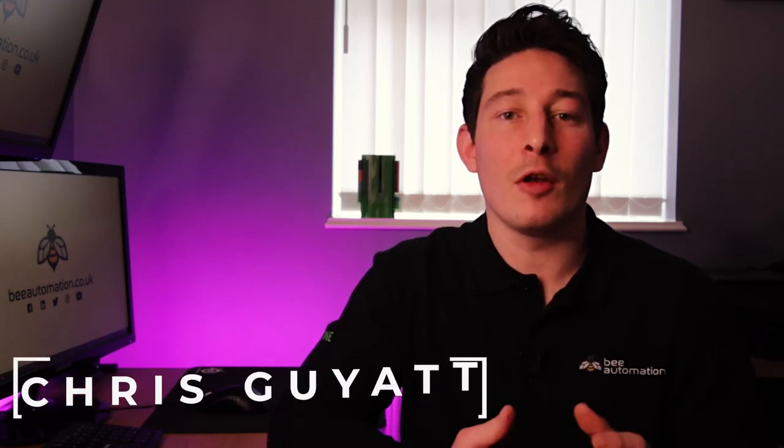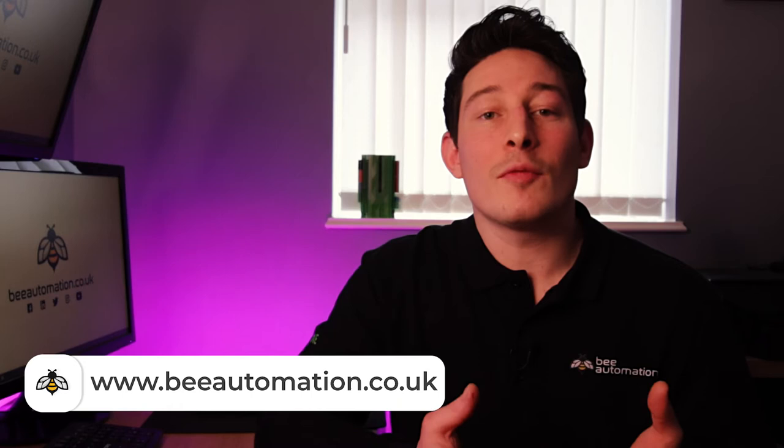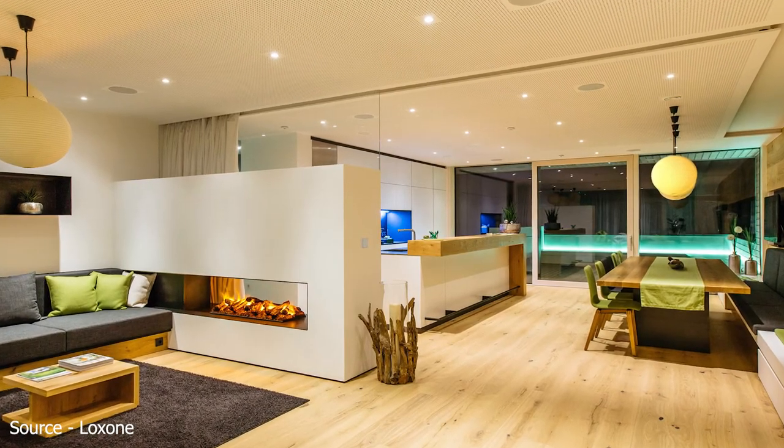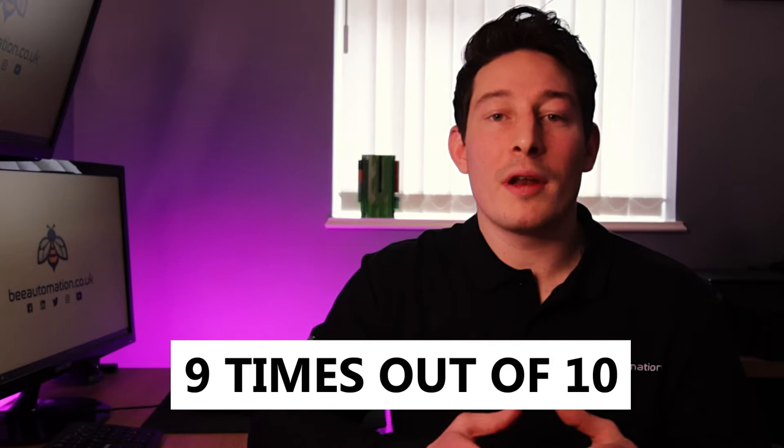Hey everyone, Chris from B-Automation here, and today I'm going to explain why a Loxone smart home security system is all you need for your smart home. Welcome to the channel if you're new here. At B-Automation we implement automation to simplify people's daily lives. This can range from ventilation and extraction in wood manufacturing environments, garden irrigation systems, and of course smart homes and offices. Today I'm going to explain the reasons why using Loxone for your smart security system is, nine times out of ten, more than enough to feel confident that you and your family feel safe and secure.